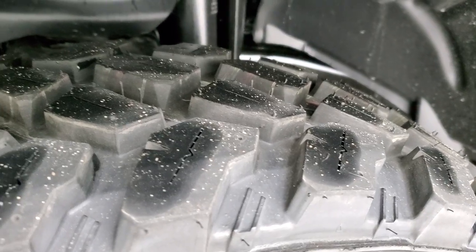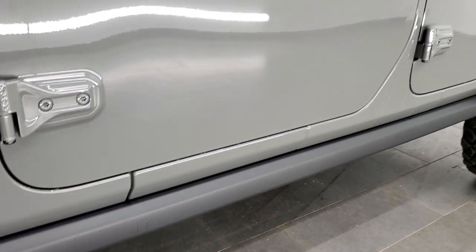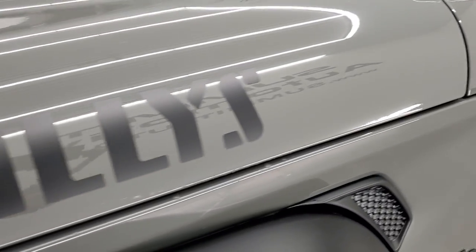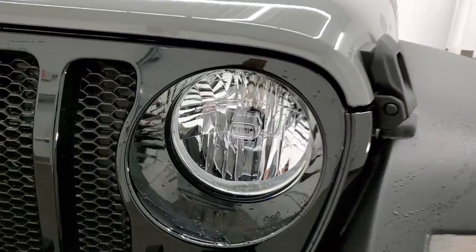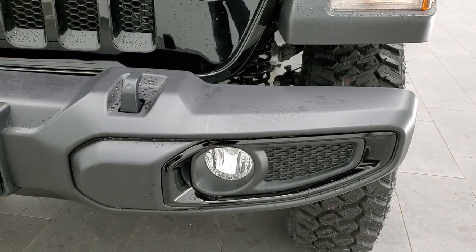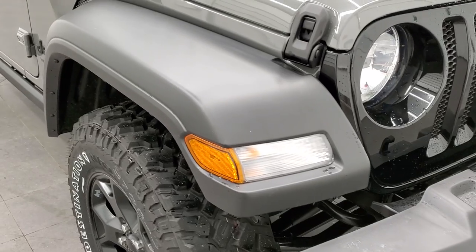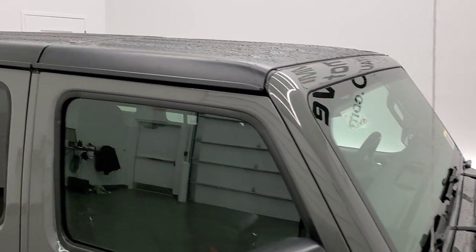Definitely a mud-terrain tire pattern on there. You do get the rock rails with the Willys package, the blacked-out Jeep logo, as well as the Wrangler Unlimited sticker and the blacked-out trail-rated logo. You get the Willys stickers on the hood. A little Easter egg — you get the Jeep front end on your lights. Factory fog lights with gloss black fog light bezels, as well as the gloss black seven-slotted grille. This one comes with the black plastic fenders and the black hardtop.